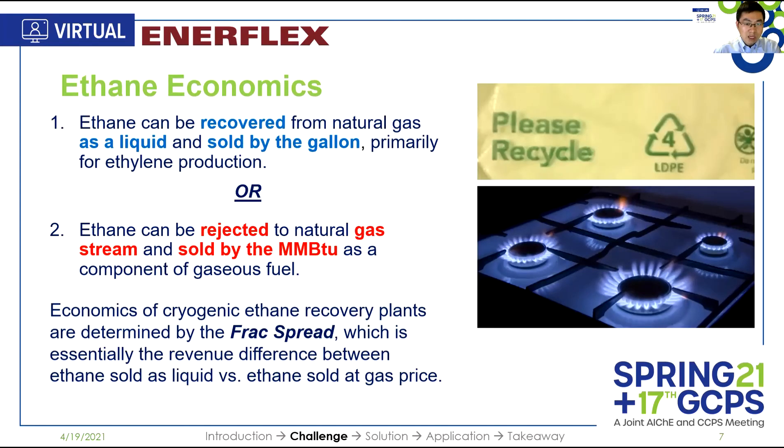So why am I speaking here? Because we have a challenge and a solution. As we know, there are lots of components in natural gas — methane, ethane, propane, and the heaviest. Methane is primarily for residential use and power plants. On the contrary, propane and the heavier components are primarily used for petrochemical feedstock. Ethane is somewhere in between. It can be recovered from natural gas as a liquid and sold by the gallon, primarily for ethylene production, or it can be rejected to the natural gas stream and sold by the MMBTU as a component of gaseous fuel.